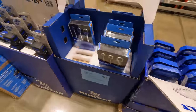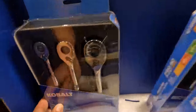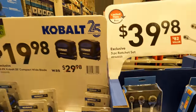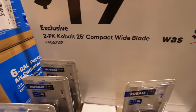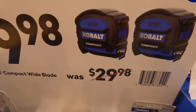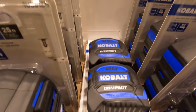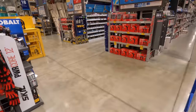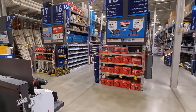$39.98 for the three-piece ratcheting set. $19.98 for a two-pack 25-foot compact wide-bladed tape measure — I have the 16-foot version and I love this tape measure, I love the compact version.